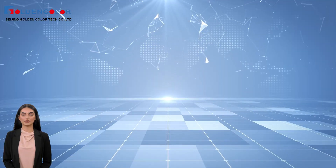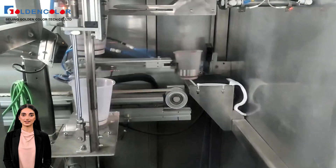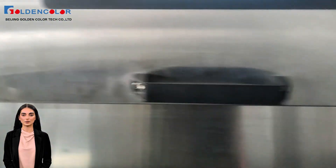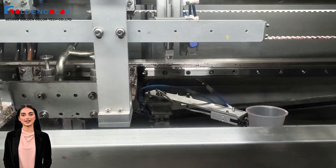Are you still mixing ink manually? That's really outdated. Our ink distribution system adopts intelligent automation design, which not only improves accuracy, but also greatly improves production efficiency. Through real-time monitoring and automatic adjustment,